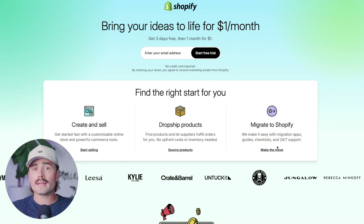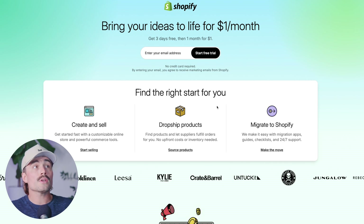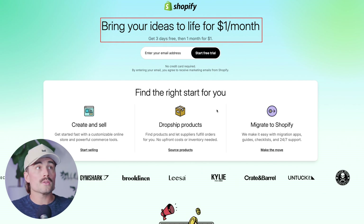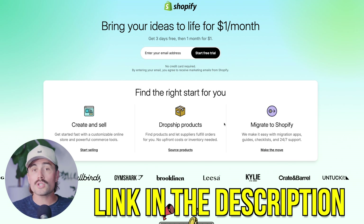If you don't already have a Shopify account, you can click the link down in the description, which will bring you to a page where you can get started with a free three-day trial. After that, your first three months are just a dollar each. So for three months and three days, it's going to cost you three bucks. Link in the description to get started with Shopify.